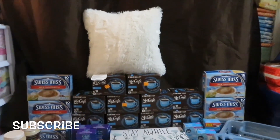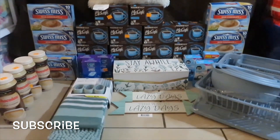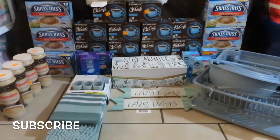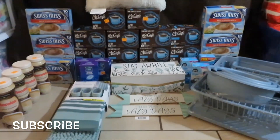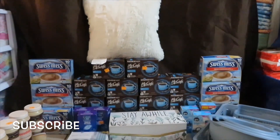Hello YouTube family, this is Rita and I'm coming to you today with my Dollar General penny haul. These are the items that I picked up today. I went to four stores and I think I did pretty good.